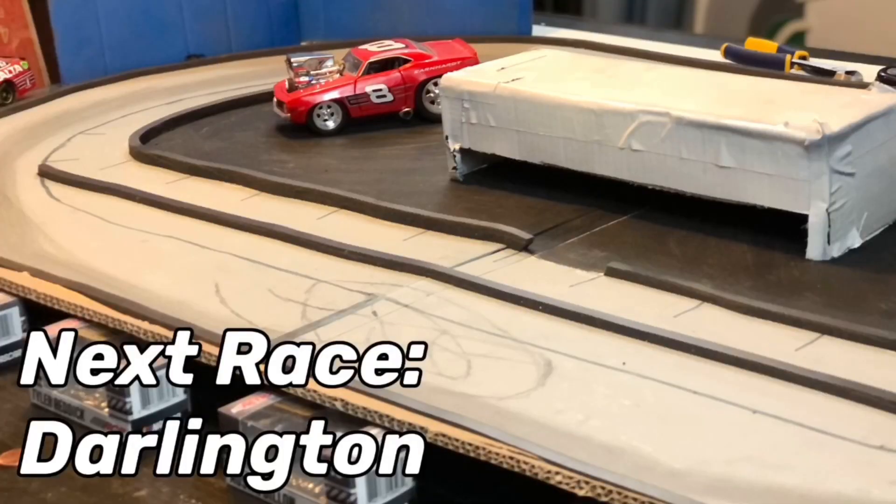We hope you enjoyed today's race — it was a very fun one to film. Please like and subscribe if you enjoyed it. The next race is going to be a throwback race.